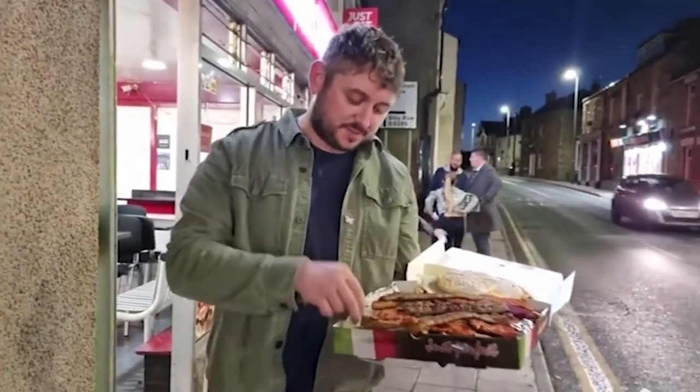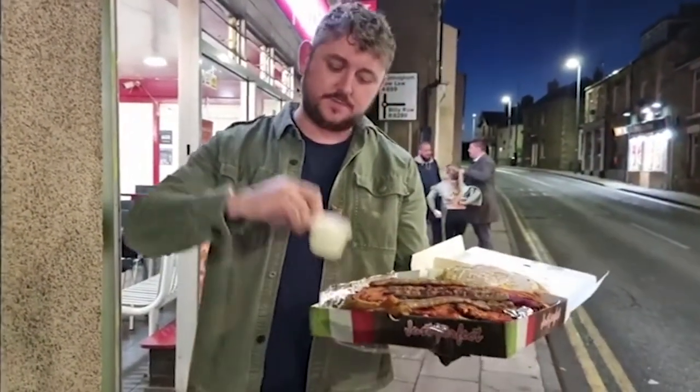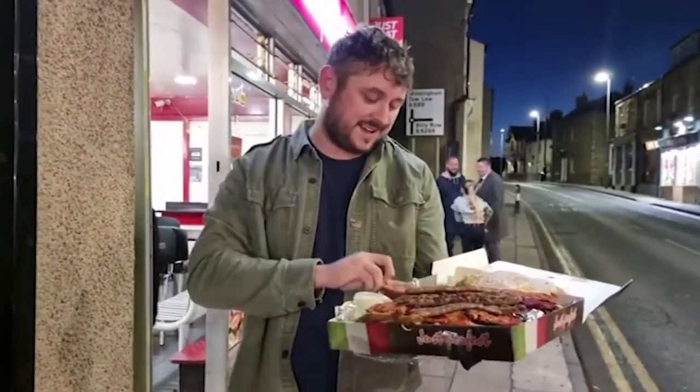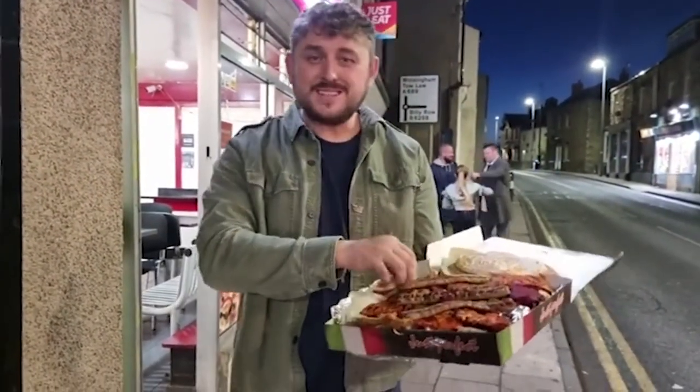So anyway, I don't like spicy food. You get two sauces — you get a garlic mayo and a hot sauce, which is not for me at all, but let's dig in.